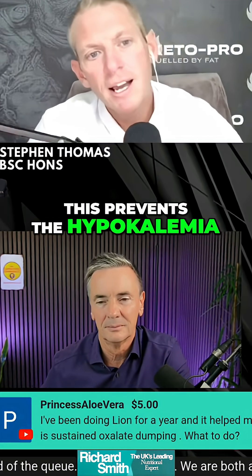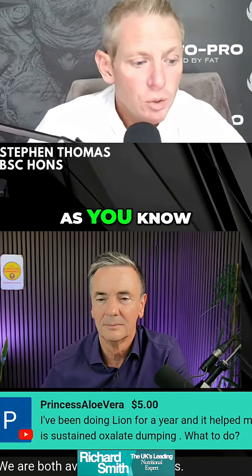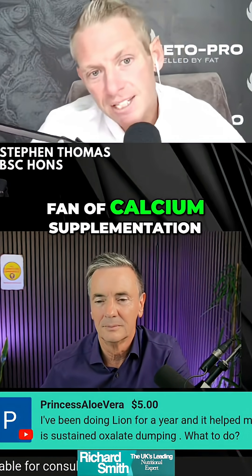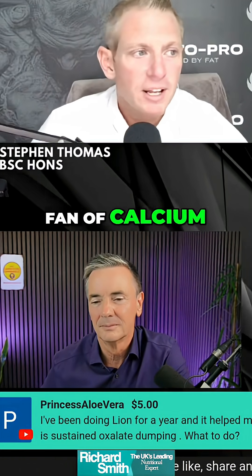This prevents the hypokalemia, and it helps with the detox also. I'm not a big fan of calcium supplementation — probably a topic for another day — I'm just not a big fan of calcium.